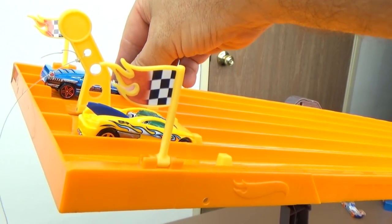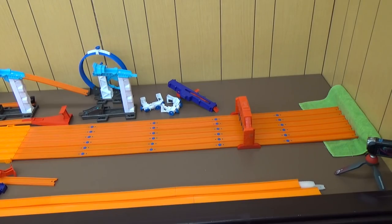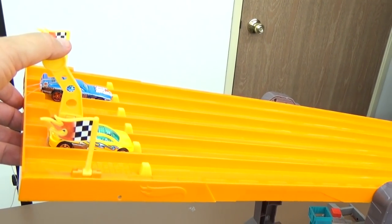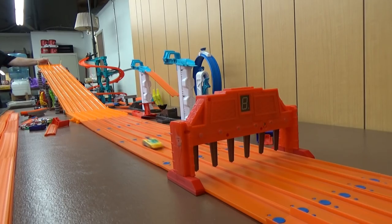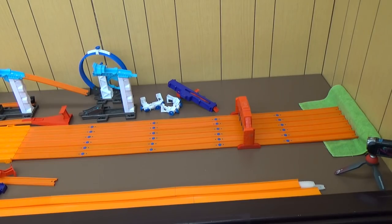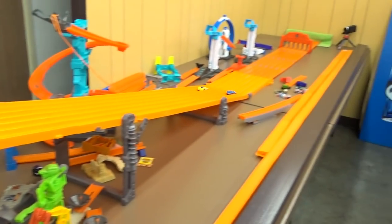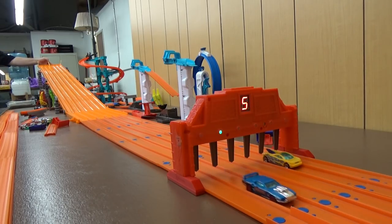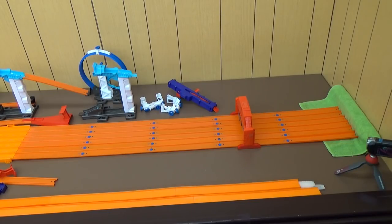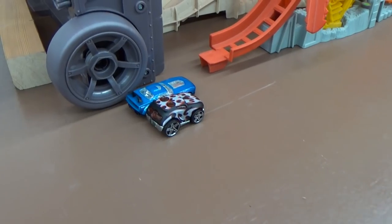Let's go ahead and do our races. First one — here comes Backdraft against Riveted. Put them in the middle lanes. Camera two, are you ready? Camera three, are you ready? All right, here we go. Riveted took the first race. Let's swap lanes — here we go. Riveted wins both times. I'll put them in front of the finish line.